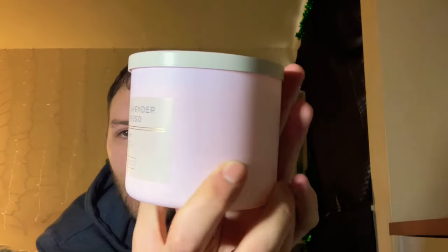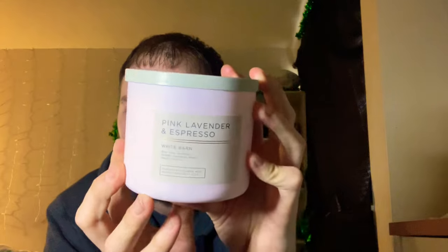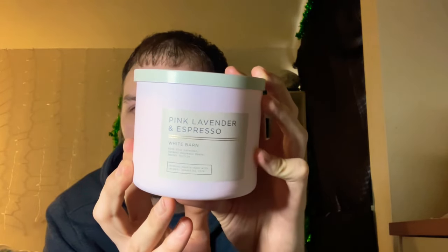This first candle I've been wanting for the past couple of months but just waited to pick it up. One of the store associates convinced me to get it, and when she brought me over there and I smelled it again I said why not. It is the pink lavender and espresso — I love this pink matte jar. It has scent notes of rich pink lavender, caramel espresso beans, and smooth vanilla. It smells amazing; you definitely get the vanilla and the espresso, and I can see where the lavender is coming in. It's a very nice blend.